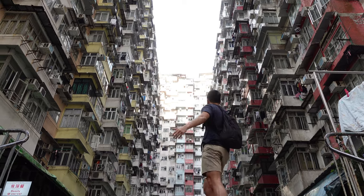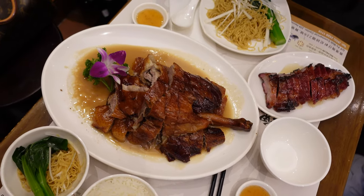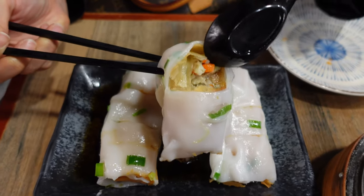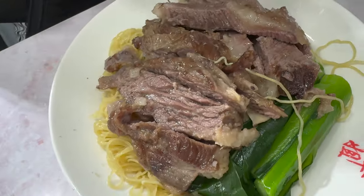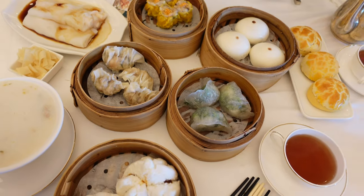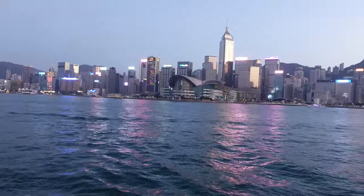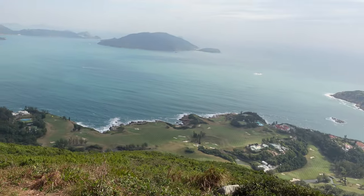Hi everyone! Welcome back to Legendady! Are you visiting Hong Kong and want to experience the real flavor of this city? Then you're in the right place! In a city famous for its vibrant food culture, these dishes are an absolute must-try for every traveler. Every street corner holds a new flavor and every meal is an experience you will never forget.